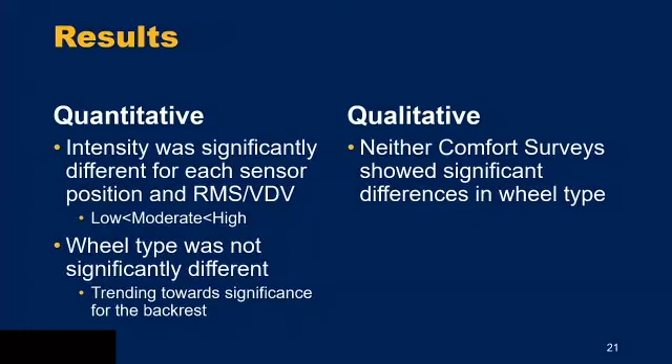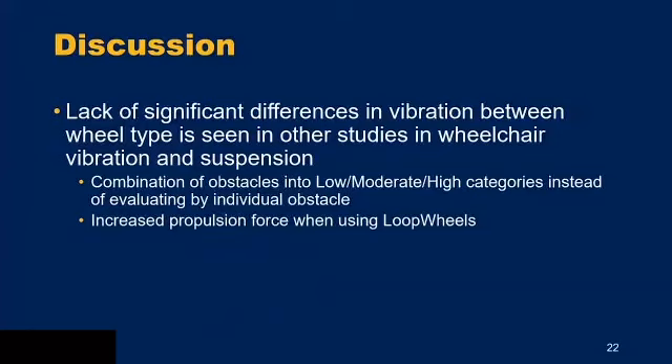In discussion: the lack of significant differences in vibration values between the standard, CLX, and loop wheel has been seen in other wheelchair vibration and suspension studies. We think this may be due to combining obstacles into low, moderate, and high intensity sections rather than evaluating by individual obstacle. Evaluating by individual obstacle might reveal differences — for example, one wheel may be better at the curb drop, but combining it with the gravel board may muddy that significance.